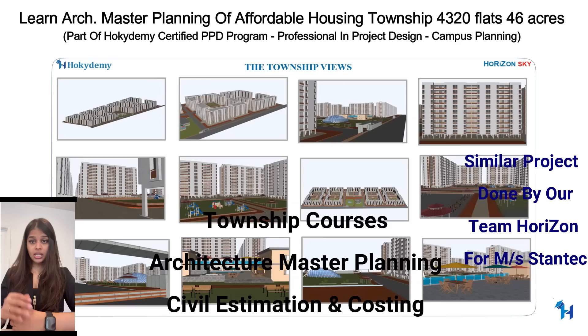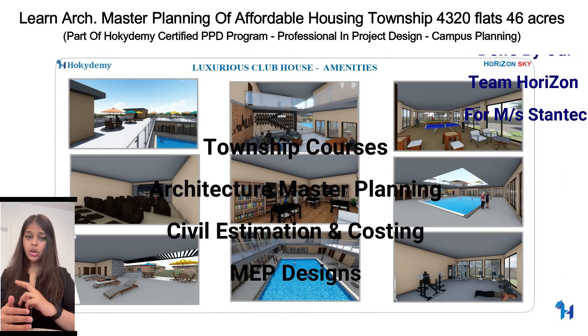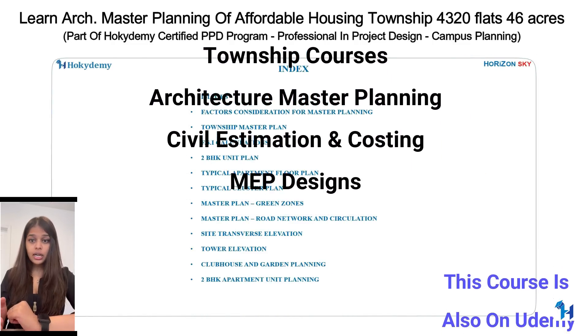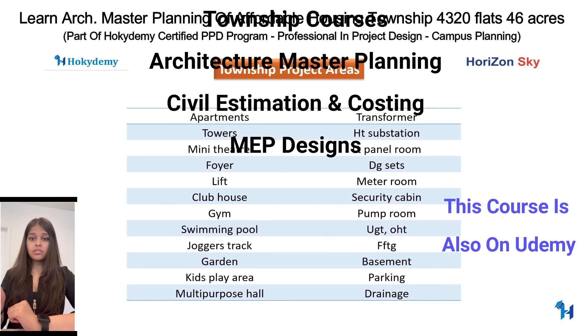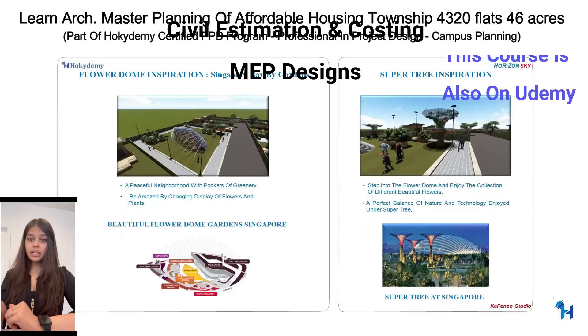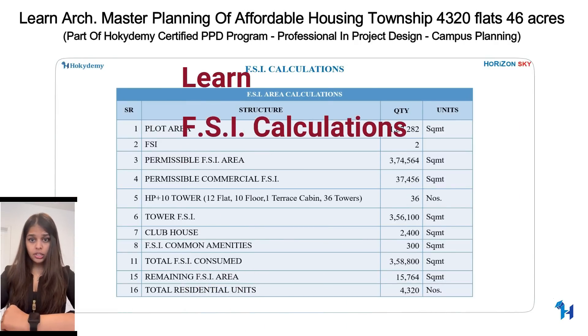This is a walkthrough of an affordable housing township on a 46-acre plot, accommodating 4,320 two-BHK units. In various courses of this township, you will learn architecture master planning, civil estimation and costing, BOQ, plumbing, electrical, and MEP service designs.